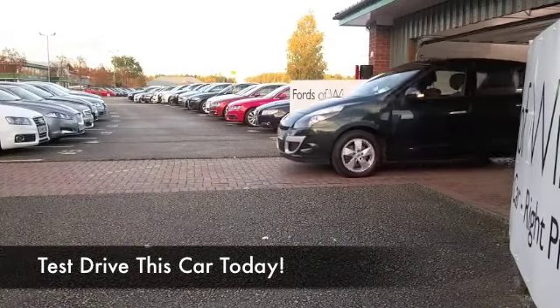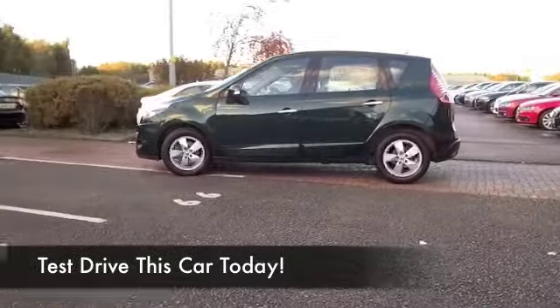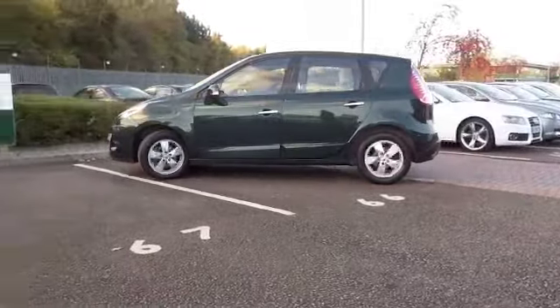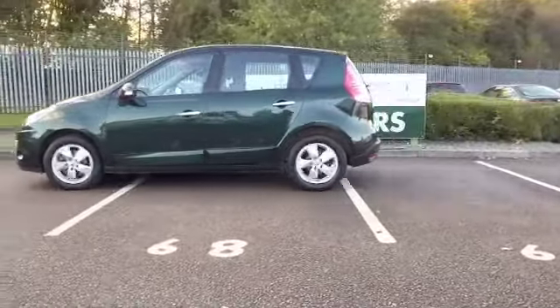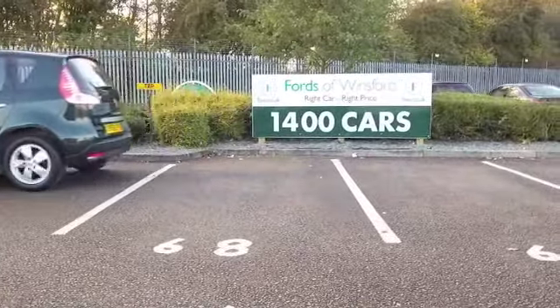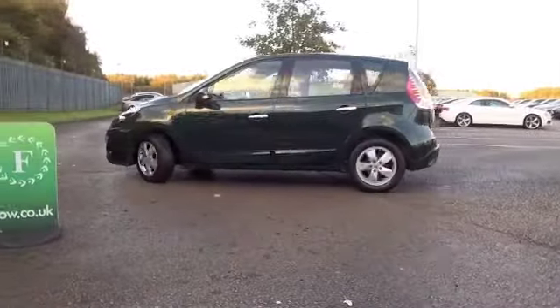Here we have family-friendly motoring from Renault with an impressive specification on offer. This is a great car with a lovely colour scheme as well — this kind of bottle green metallic certainly stands out from the crowd, and you've got a nice set of alloys as well.